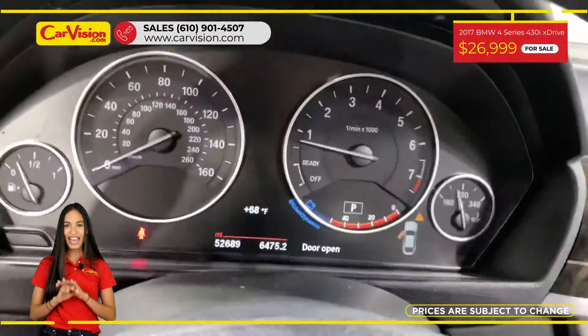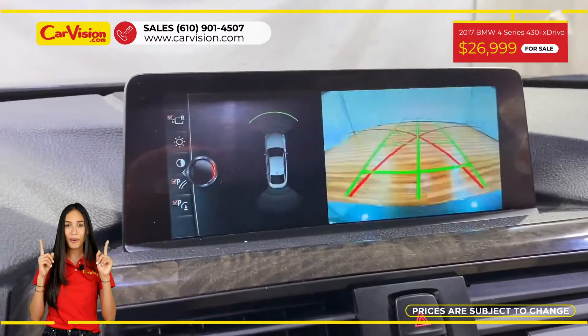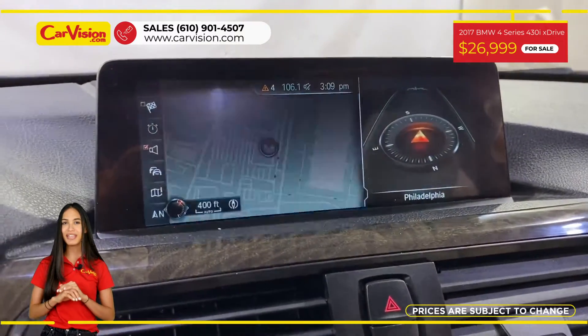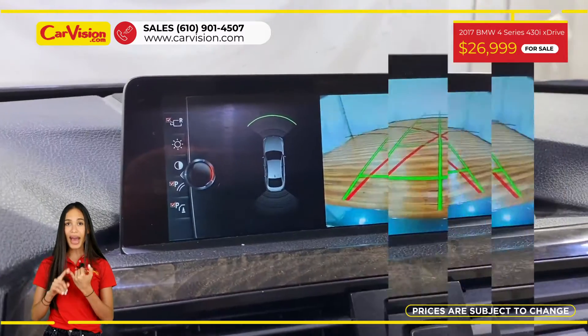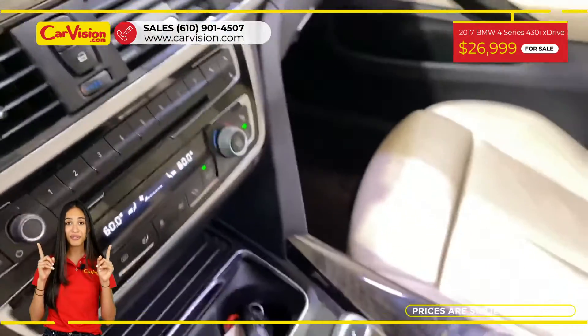This vehicle has $8,120 in factory options or packages. Among its amazing equipment, this car has a premium package, driving assistance package, and sunroof.